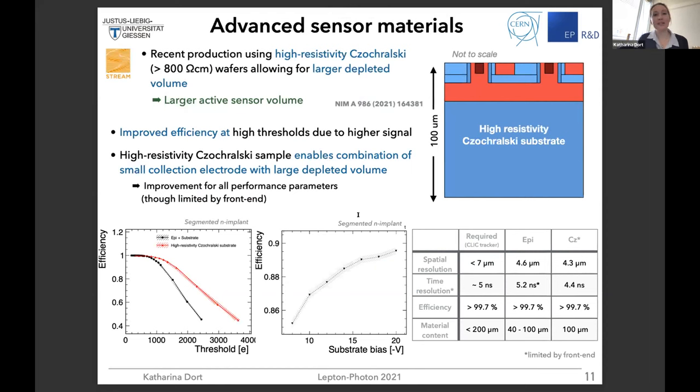For the CLIC TD technology demonstrator, we also looked at advanced materials. We recently got a production using high-resistivity Czochralski wafers. Previously we had a low-resistivity substrate with an epitaxial layer on top; now we have high resistivity throughout the entire sensor, which allows for a larger depletion volume and larger active sensor volume. You can see a large efficiency plateau with the high-resistivity Czochralski substrate compared to the epi-layer device — because you get more signal out of the sensor.